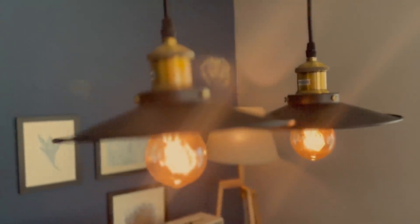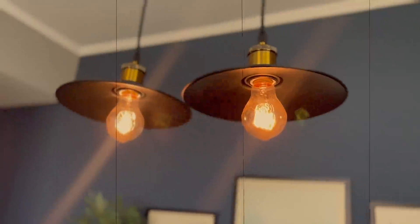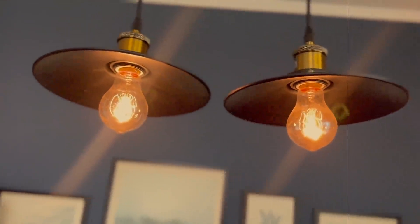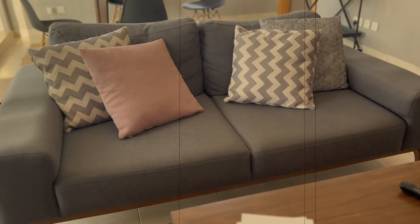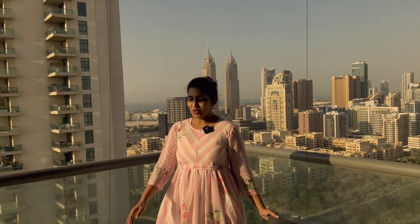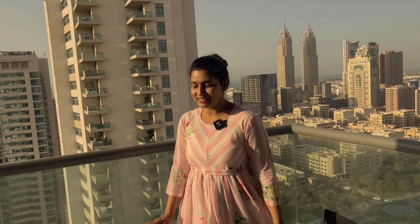Our apartment tour in Dubai. This is the place which belongs to Sayyar Dhannwar. Probably we should plan a candlelight dinner tonight and enjoy this beautiful view, because the night view from here is to die for.